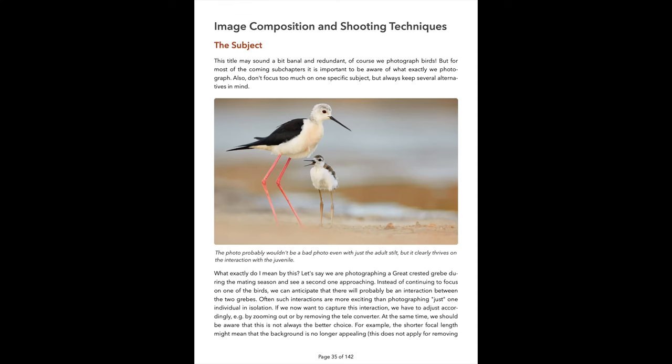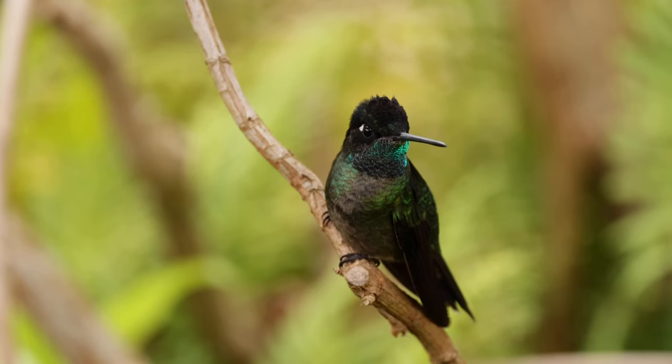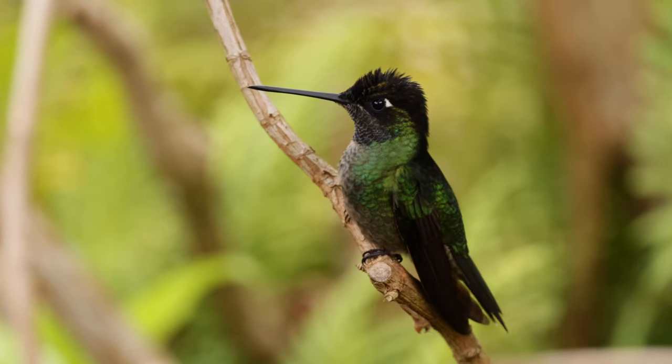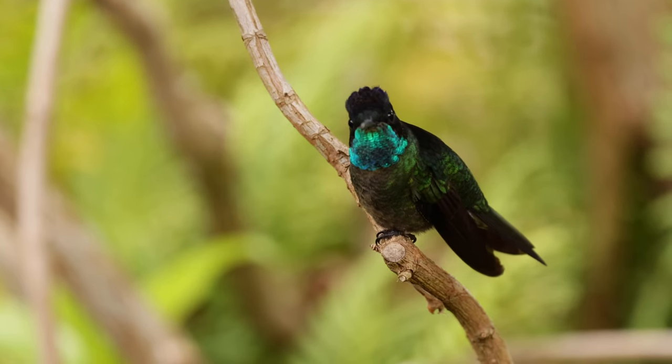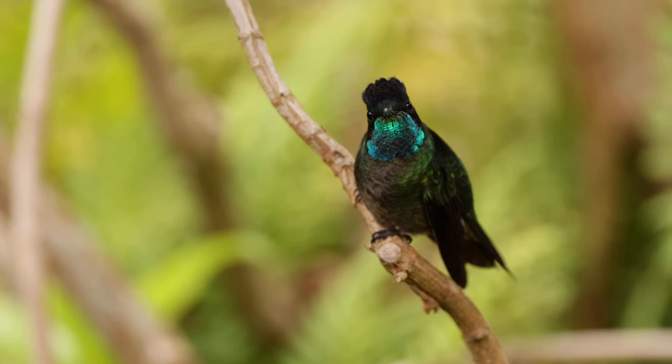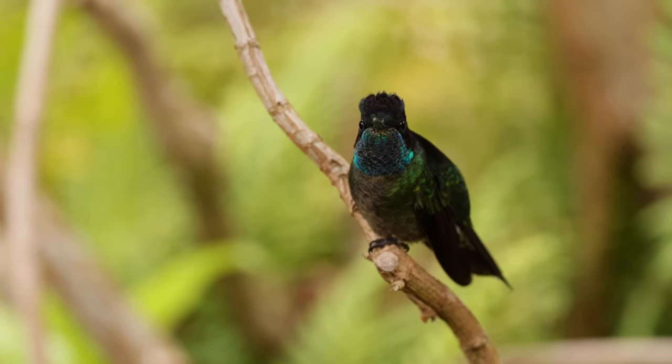If you want to learn more tips and tricks about bird photography, please check out my ebook — I've put a link in the video description. Another important thing when photographing hummingbirds is that the look and colors of their feathers change a lot depending on how they're angled relative to the light source. Stay alert, and as soon as they shift position, take more pictures because they might look much better.